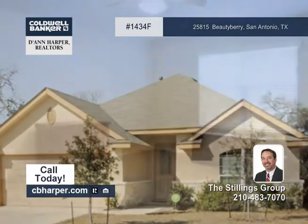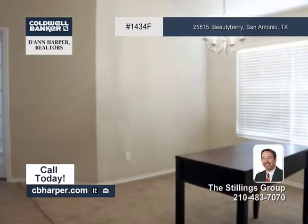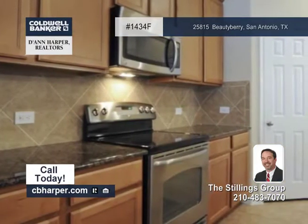This home in Indian Springs is a must-see. Luxuries are throughout this 3-bedroom, 2-bath home and include vaulted ceilings, rounded corners, a large family room, and a gourmet kitchen with 42-inch cabinets and granite countertops.